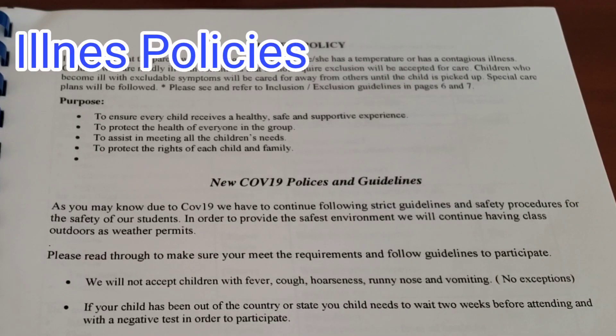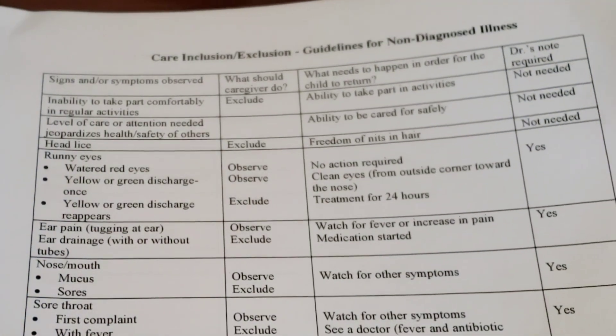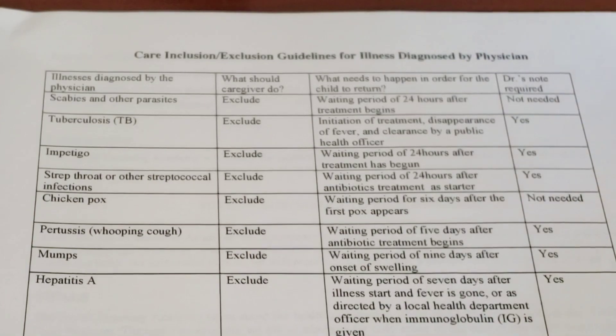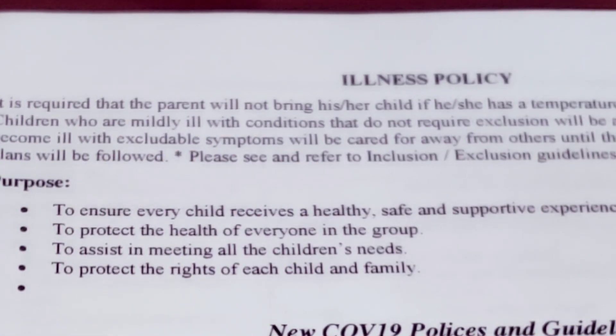Here are our illness policies. It is required that parents not bring their child if he or she has a temperature or any contagious illness. Children with mild conditions that do not require exclusion will be accepted for care. Children who become ill with excluded symptoms will be kept away from others until picked up, and a special care plan will follow. The purpose of having illness policies is to ensure every child receives a healthy, safe, and supportive experience — to protect the health of everyone in the group, to assist in meeting all children's needs, and to protect the rights of each child and family.